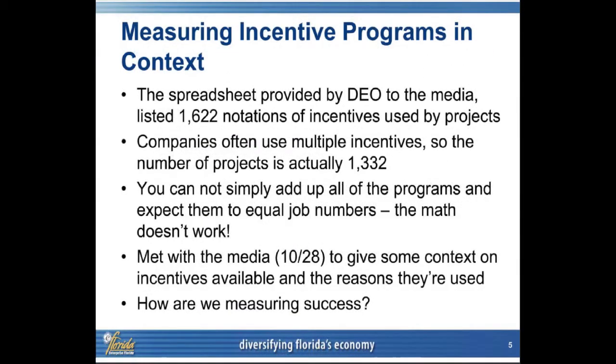So what we want to do is give you some context. If you have 11 different programs with different objectives that don't measure up — some that require by statute job creation, some that don't — but if you're totaling them all up and looking for job creation, then it does not add up. So what I wanted to do is go through the 11 programs today.